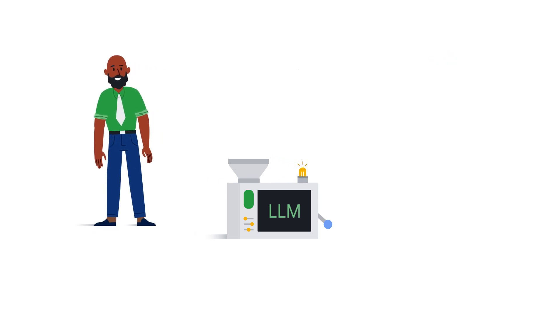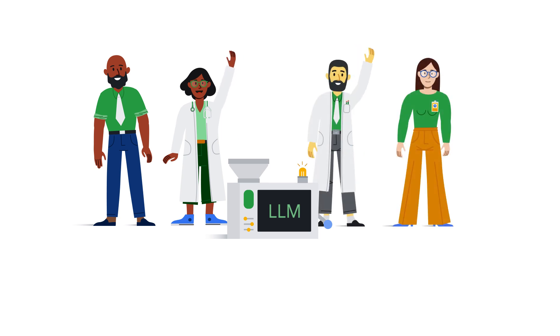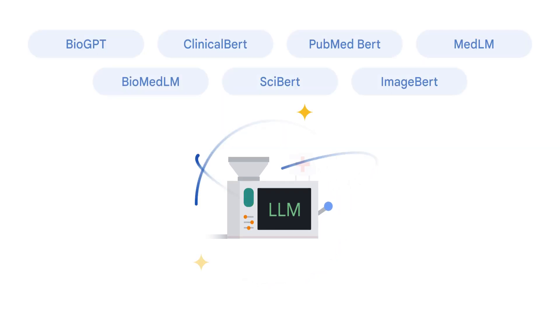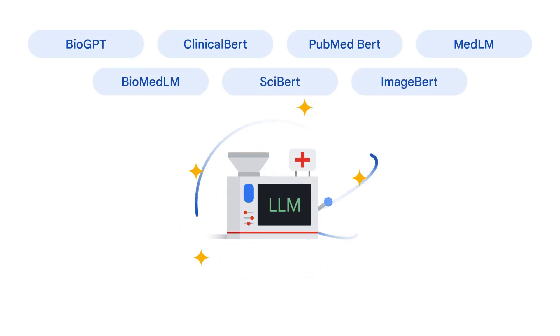It goes without saying that fine-tuned LLMs are invaluable, especially for specific domains like healthcare. As if this isn't exciting enough, here's something really incredible: there are general-purpose LLMs and specialized medical LLMs that are already fine-tuned for healthcare.